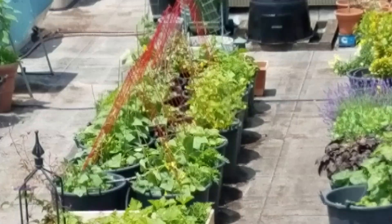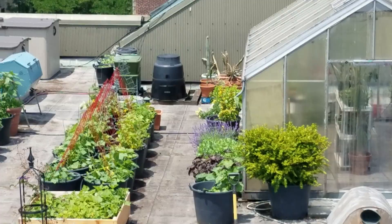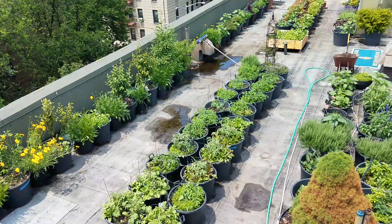Back there I have my raised bed of squash. I'm growing cucumbers off those A-frames back there, and I have hollyhocks and coral bells and roses and sunflowers on the side there.